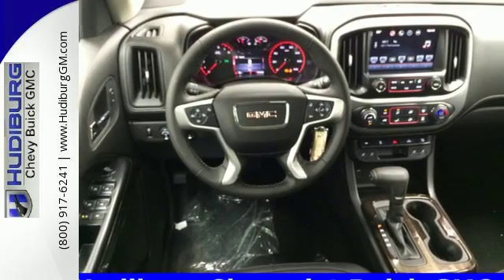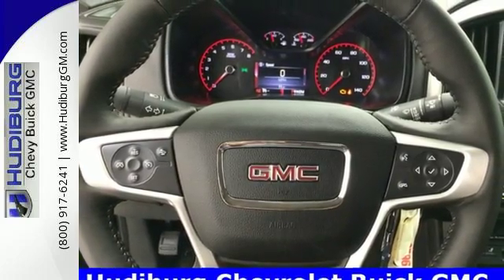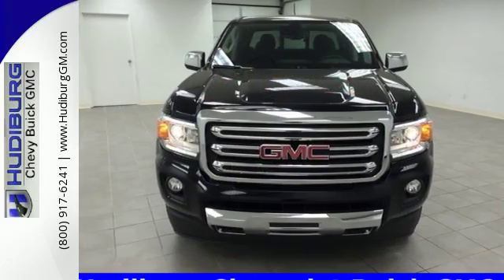No other mid-size pickup can make your day easier and more comfortable. Make a smart choice and put the 2016 GMC Canyon to work for you today.